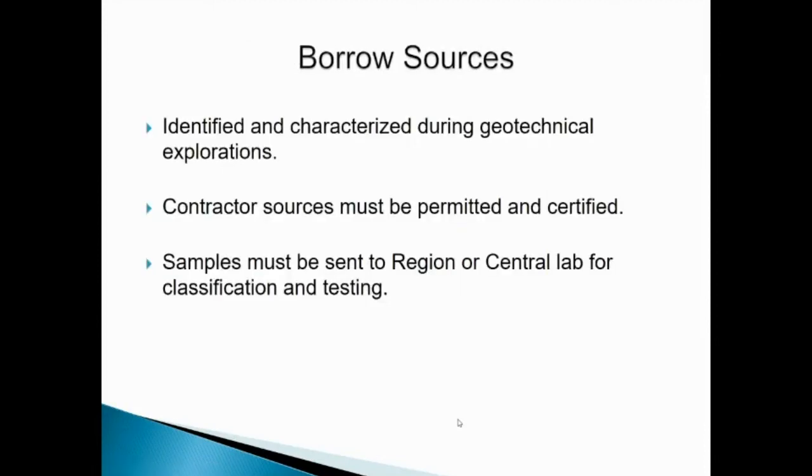Borrow sources: if we have a project where there will not be enough fill material derived from cuts and we are going to have to import material from a borrow source, these materials will be identified and characterized during geotechnical explorations. If a contractor has a borrow source that they intend to use for a project, they themselves will be permitting, certifying, and conducting their own geotechnical explorations. These materials will be required to characterize, classify, and test that material to ensure it meets the specifications for the fills on the project. Those samples must be sent either to our region lab or our central lab for classification and testing.